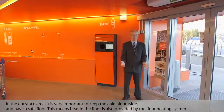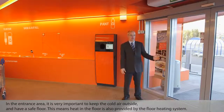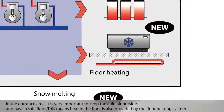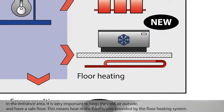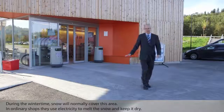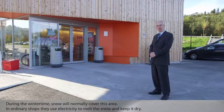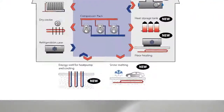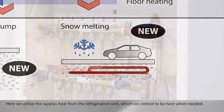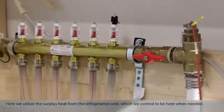In the entrance area, it is very important to keep the cold air outside and have a safe floor. Heat in the floor is also provided by the floor heating system. During the winter time, snow will normally cover this area. In ordinary shops, they use electricity to melt the snow and keep it dry. Here we utilize the surplus heat from the refrigeration unit, which we control to be here when it is needed.